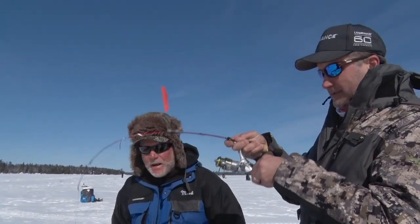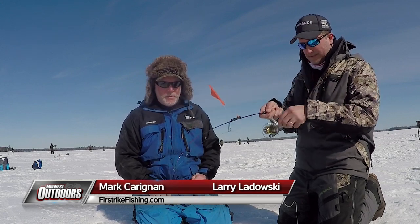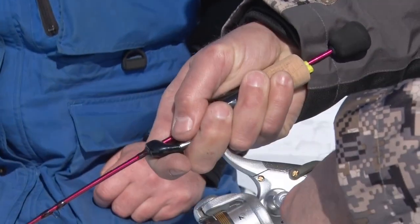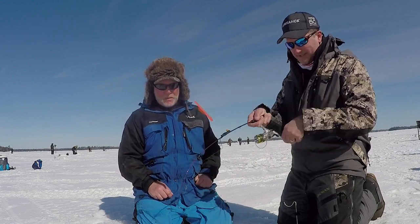There we go — you got him! Nice fish! Good hook set! You always want to reel down and bring that slack in, because otherwise you're going to set air and maybe fall over.